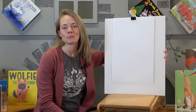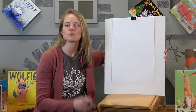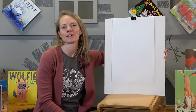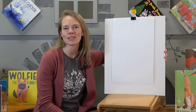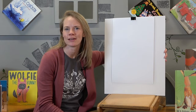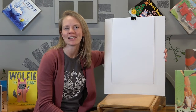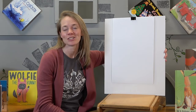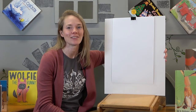Our story starts with Mrs. McGregor. She was sitting out on her patio enjoying a lovely spring day. She was noticing all of the signs and sounds of spring. Can you think of some signs and sounds of spring? Things that you would hear or see as we transition out of winter and into spring and eventually summer?